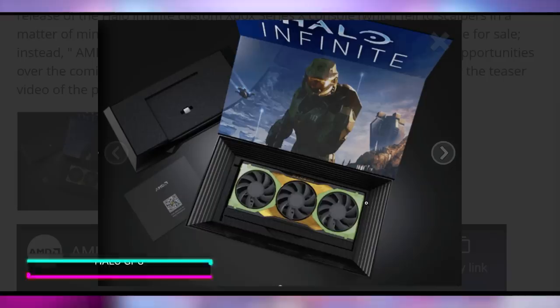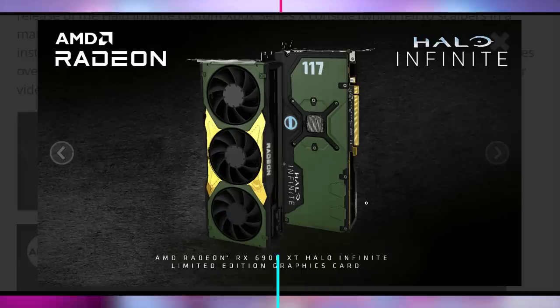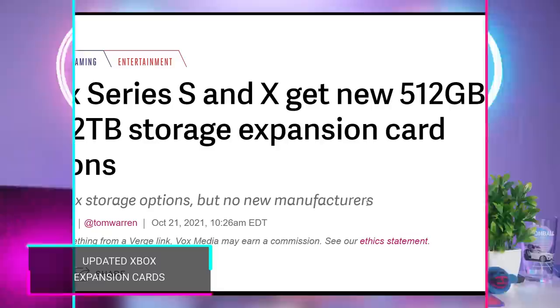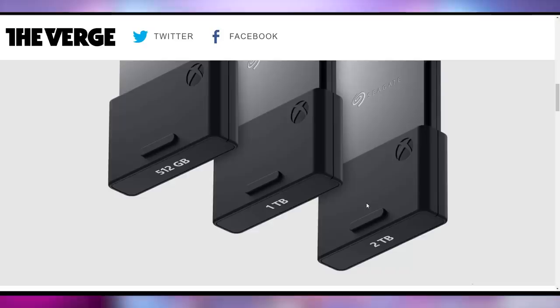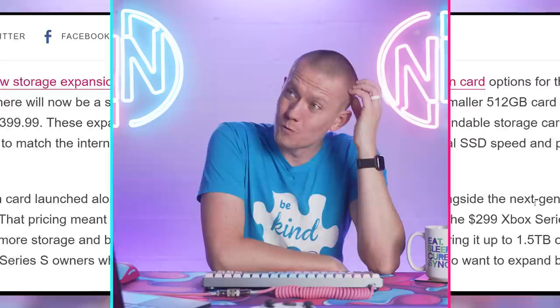Do you want to throw your money at AMD and Microsoft? They've teamed up to create the Halo Infinite RX 6900 XT — a GPU you can't buy. That's all you'll ever see: renderings of it. It technically exists and they made it. Microsoft is also rolling out new Xbox Series expansion cards for 512GB and 2TB, in addition to the existing 1TB option. The 512GB will cost $140 and the 2TB will cost $400, which is really expensive — frustrating that Microsoft isn't opening up to third-party SSD vendors like Sony is, which offers better price-to-performance for console storage upgrades.